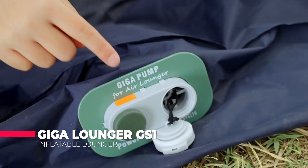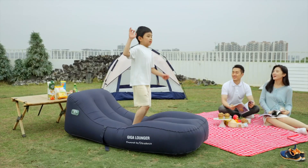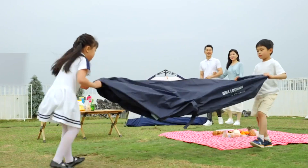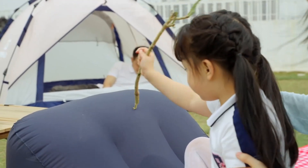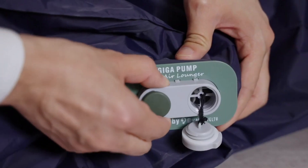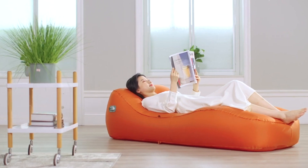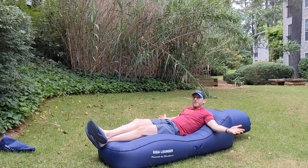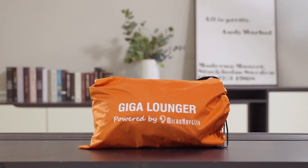The Giga Lounger GS1 is a high-quality inflatable lounger that provides comfort and relaxation for outdoor activities such as camping, picnics, festivals, and beach outings. The lounger features a unique design with two air chambers made from high-quality puncture-resistant nylon material, which can be inflated in just a few seconds using the included manual air pump. Once inflated, it provides a comfortable and supportive surface for lounging. The lounger is also highly portable, weighing only 2.6 pounds, and when deflated can be rolled up into a small compact size and carried in the included carrying bag.